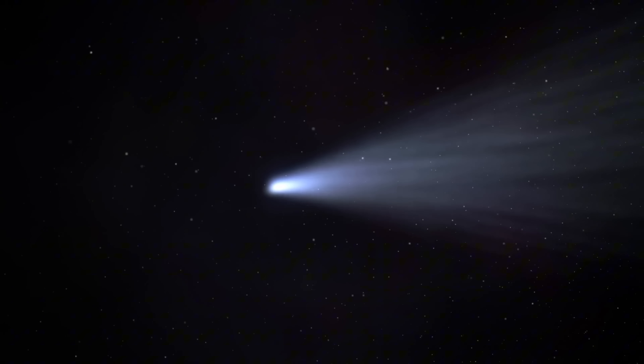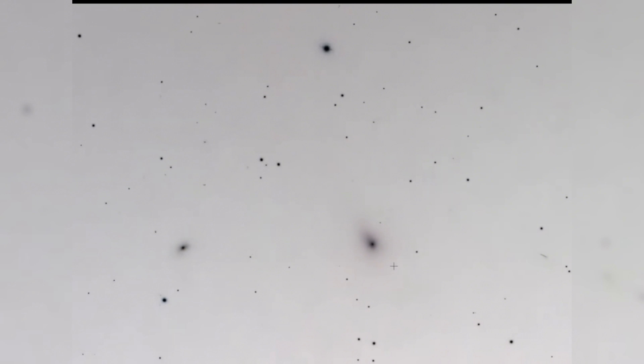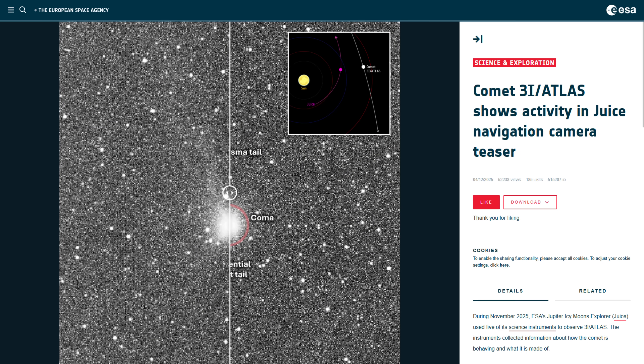Physical properties of the object itself further complicate the picture. Estimates suggest that the nucleus of 3i Atlas is several orders of magnitude more massive than those of previous interstellar visitors such as 1I/ʻOumuamua and 2I/Borisov. Despite this greater mass, it is moving faster than both. Interstellar space does not contain an abundance of such large bodies, and models struggle to explain how objects of this size could be delivered to the inner solar system with such frequency. The implication is not necessarily that the object is artificial, but that it may not be a random sampling of the interstellar population.